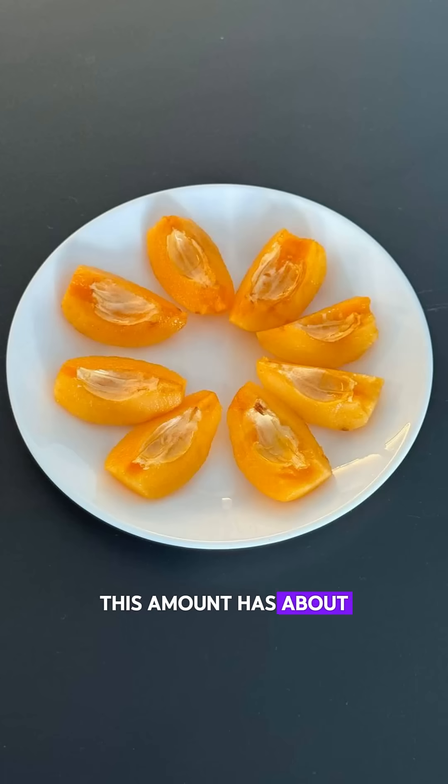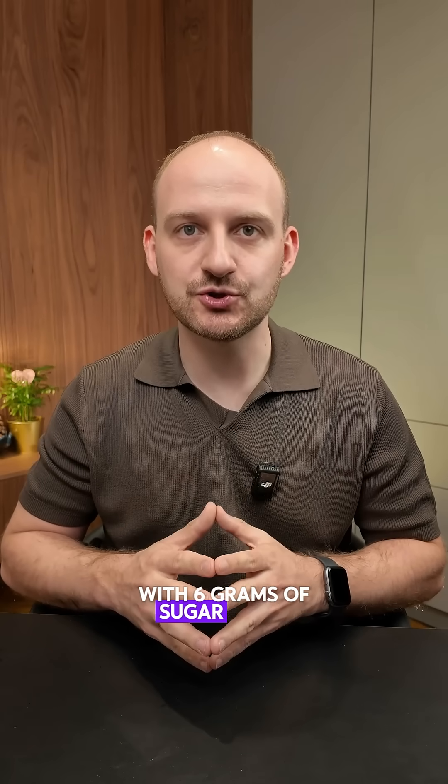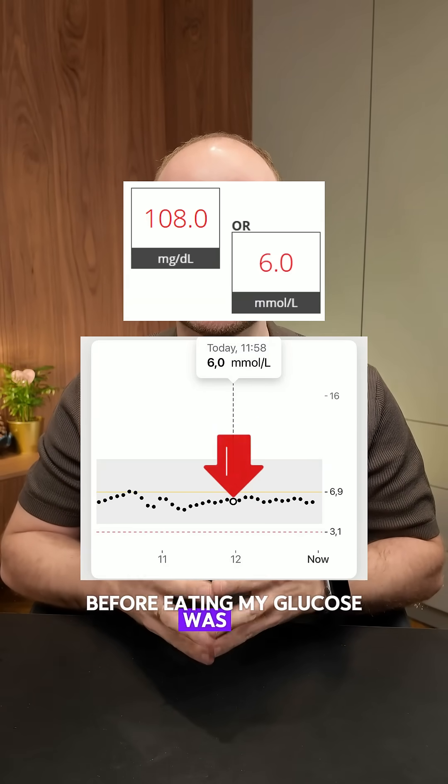This amount has about 18 grams of carbs, with 6 grams of sugar and a small amount of fiber. Before eating, my glucose was 6.0.